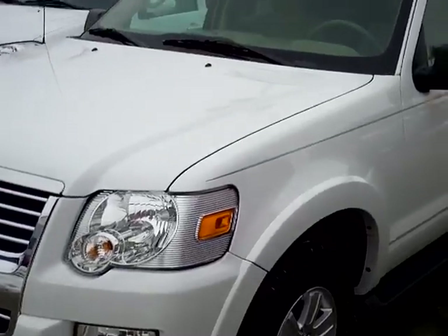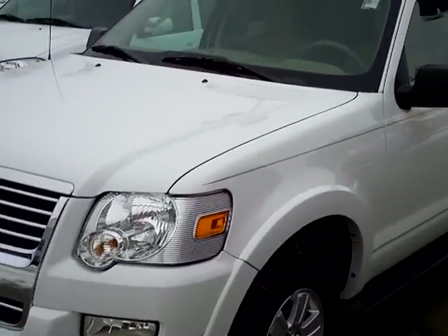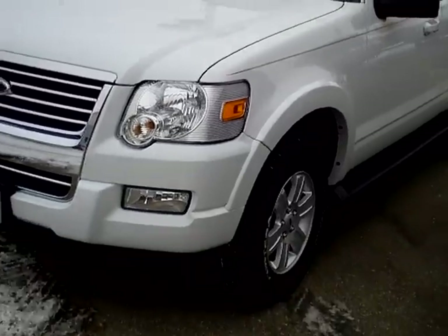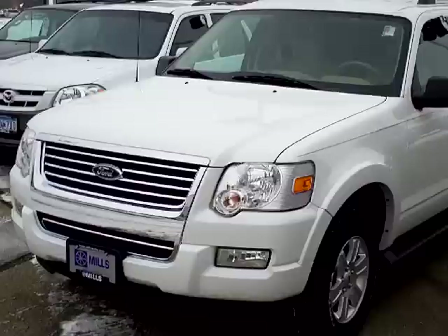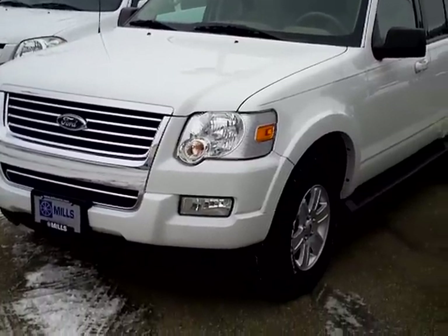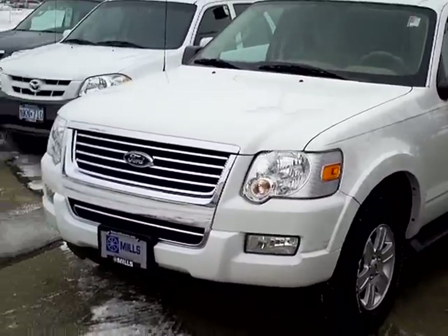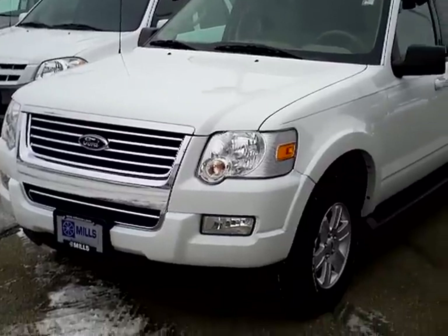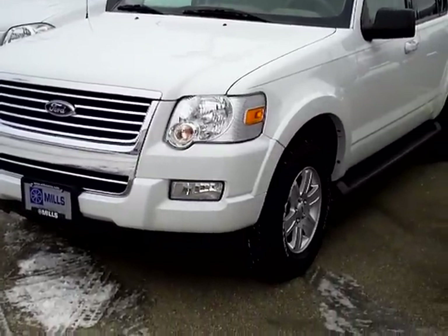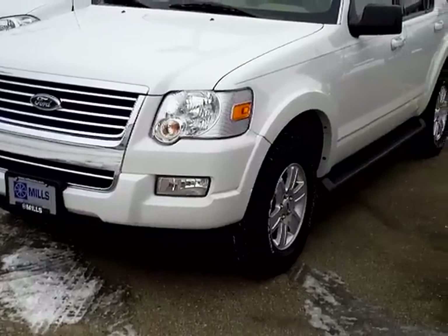Hi, my name is Lee Austin with Mills Ford Brainerd, Minnesota. Today we're looking at a 2009 Ford Explorer, stock number 1A110016. This particular vehicle has a V6 with 43,752 miles on it.